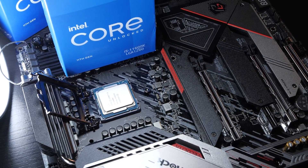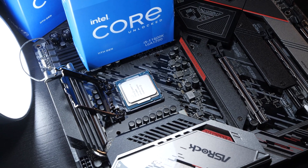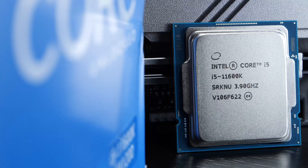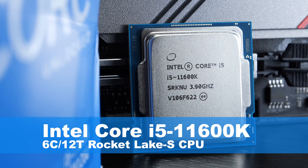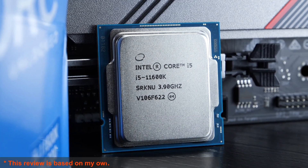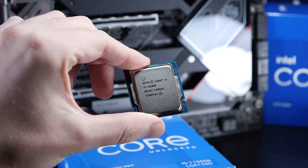Dear rocket and lake enthusiasts out there, today contrary to the expectations of many, I'm presenting you a small miracle CPU by Intel — if we want to go with that term. Today it's all about the Intel Core i5-11600K sporting 6 cores and 12 threads. Why I think exactly this CPU all of a sudden turns out to be a good one, we'll discuss in today's video.